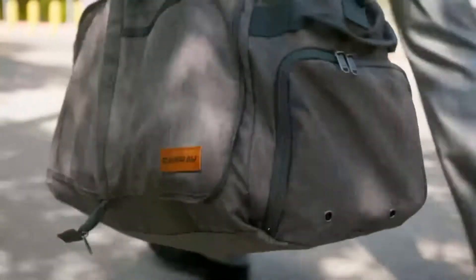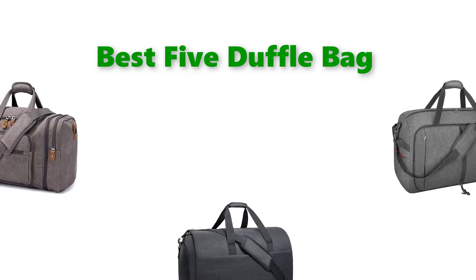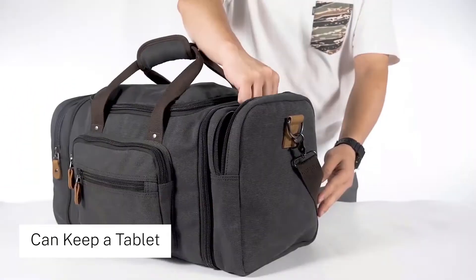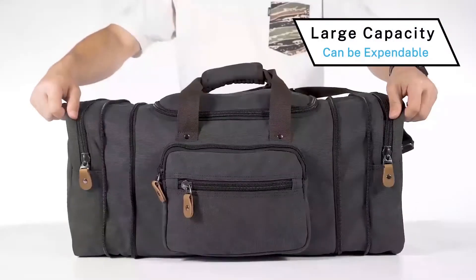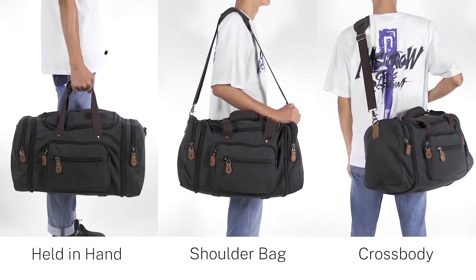Hello, welcome to our gear research channel. Today in this video, we are going to show some of the best duffel bags for men that are best sold and rated in the last couple of months on Amazon. If you want more information and updated pricing on the products, check the links in the description below. So let's get started with the video.